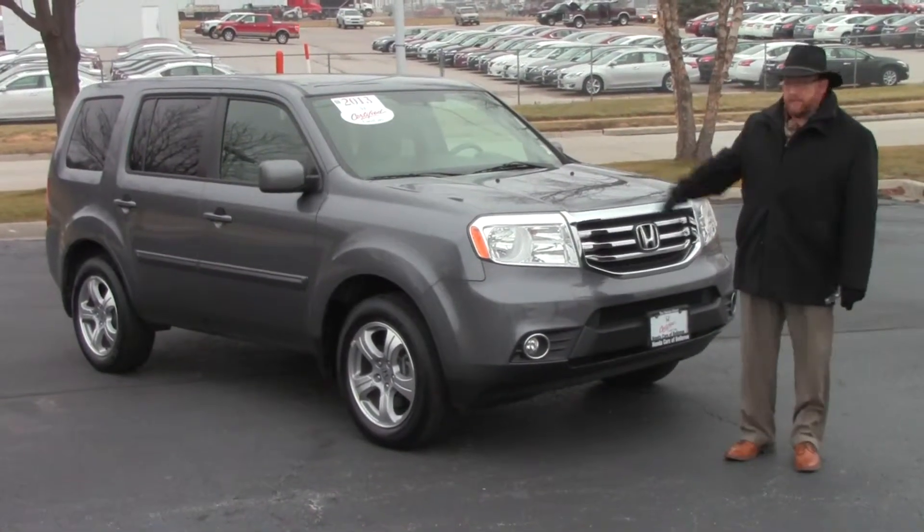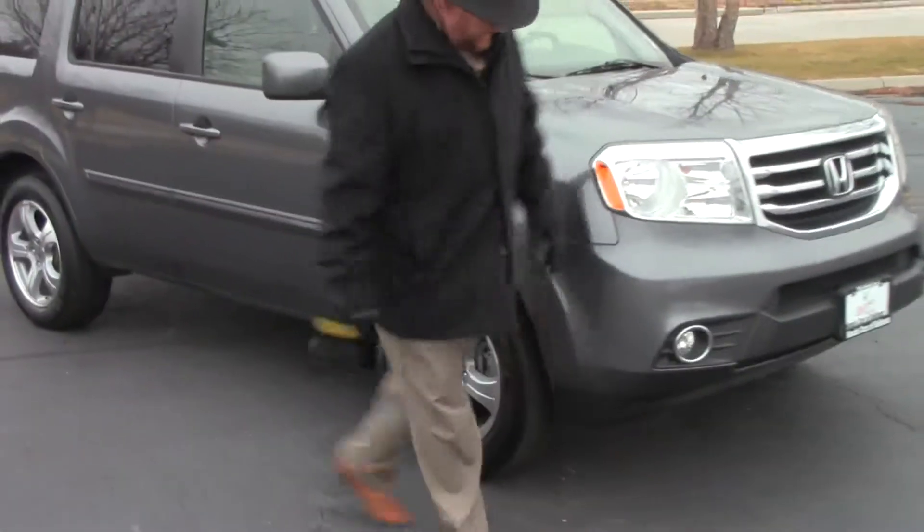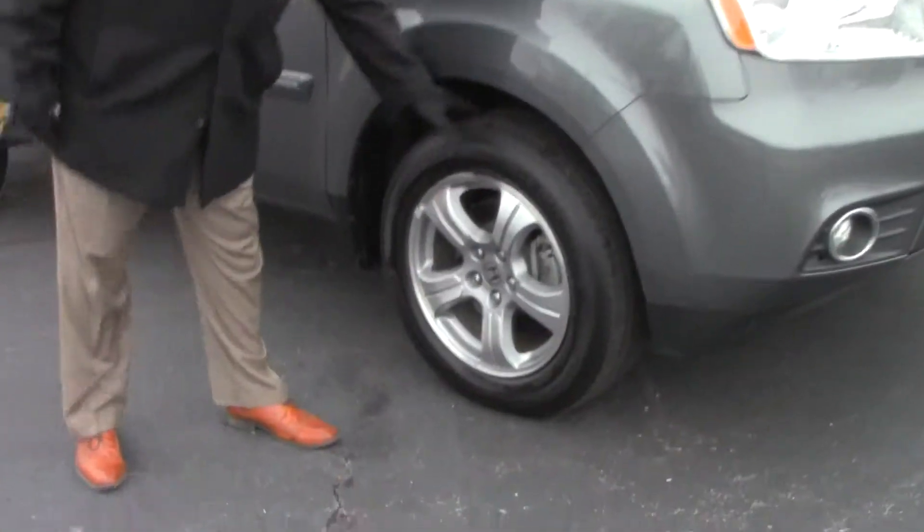It has 5 mile-an-hour bumpers in the front and back, chrome accented grille, fog lights, Lexan covered wrap-around headlights, and 18 inch alloy wheels with lots of tread on the tires.